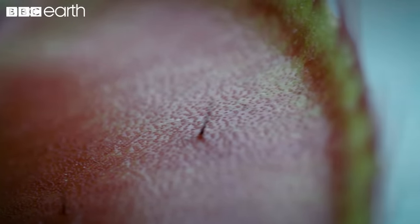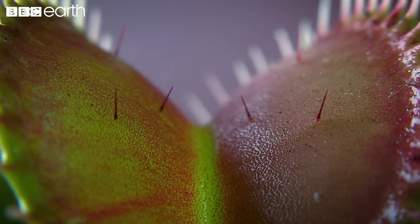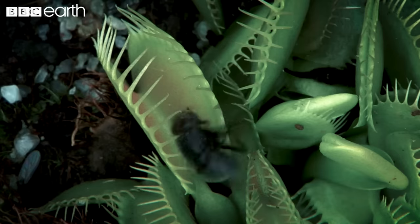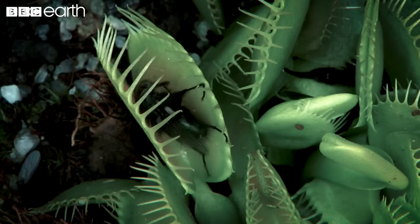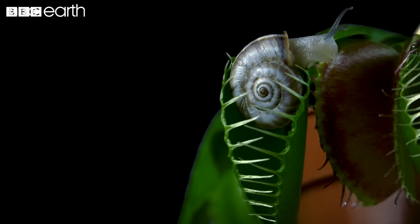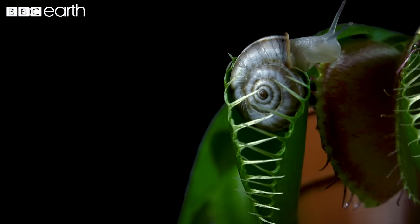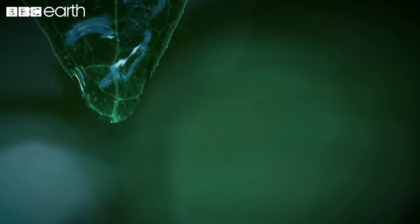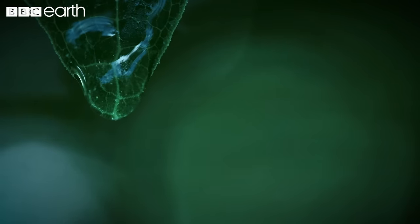Several tiny trigger hairs stand on the leaf's surface. Lured in by the plant's sweet-smelling nectar, insects touch the trigger hairs and trip the trap. A hair must be touched at least twice in rapid succession for the trap to close. This way, the plant can distinguish between the brush of a scrambling cricket and the plop of a raindrop.